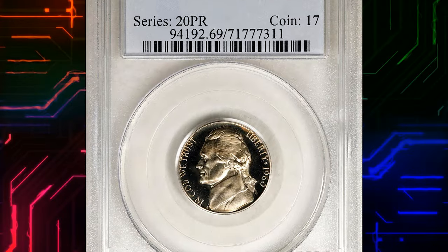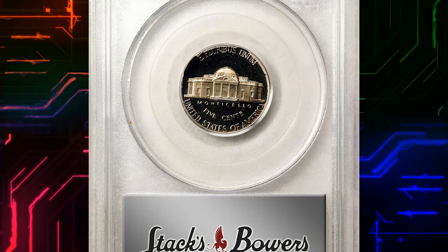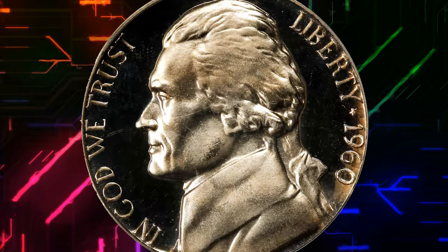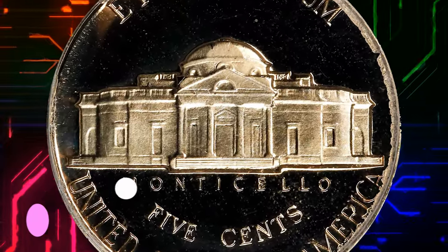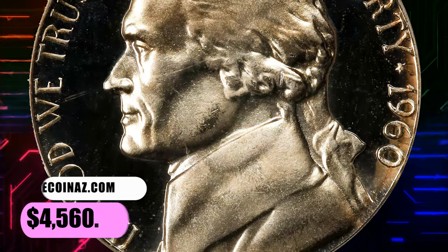Number 3: 1960 Jefferson Nickel in PR-69 deep cameo condition. According to Stack's Bowers, stunning top-of-the-pop ultra gem quality for this otherwise readily obtainable proof Jefferson nickel issue. Exceptionally well-preserved and virtually pristine, the surfaces are untoned to allow full appreciation of strong field-to-device contrast. It was sold for $4,560.